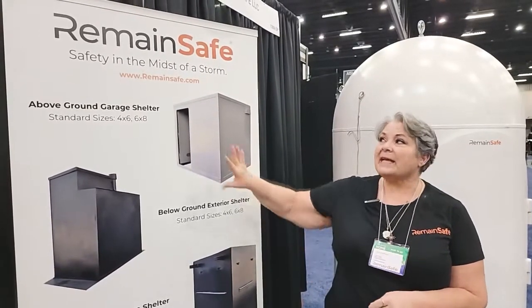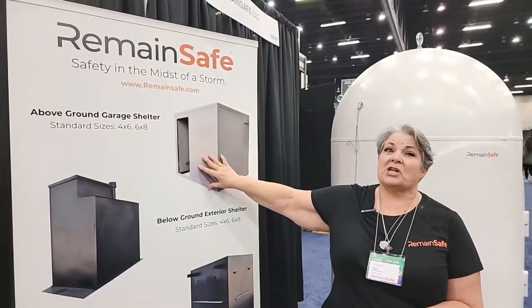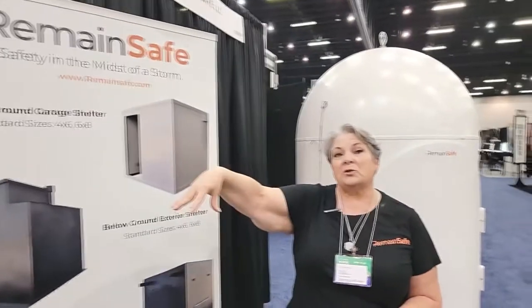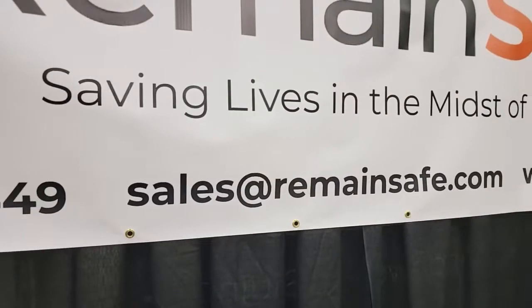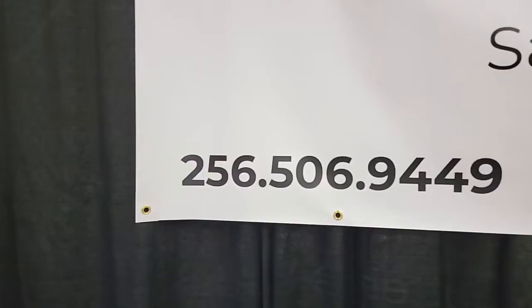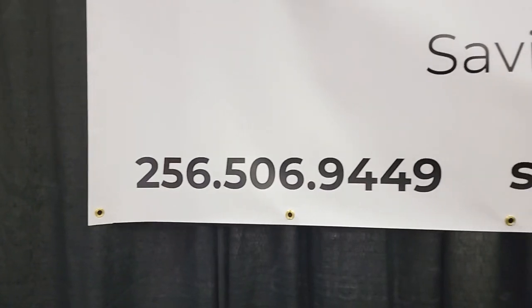We can do custom closets, but we have to have an order well in advance because of supply chain issues. What we would do is fabricate it, place it on your pad in your house, and then they would build the house around it. The best way to find us is to go to sales@remainsafe.com. The phone number is also 256-506-9449.